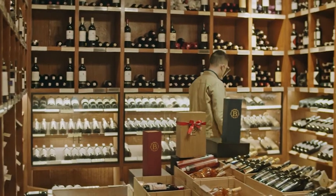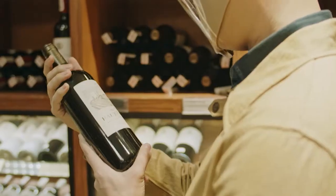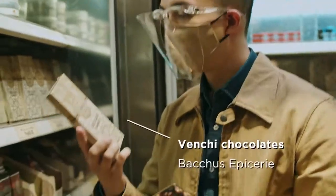It's hard to go wrong with a Bordeaux, and my pick is the Chateau Okade. It's got an intense bouquet that's really well-balanced and fresh. Pair it with a mix of Venti chocolates.